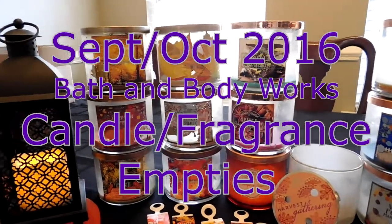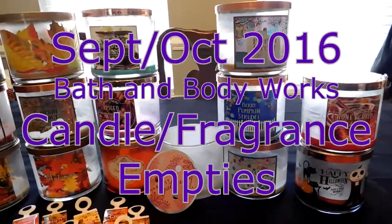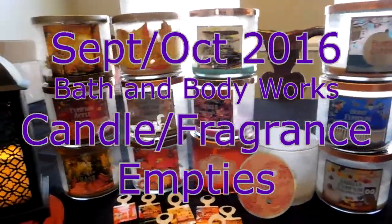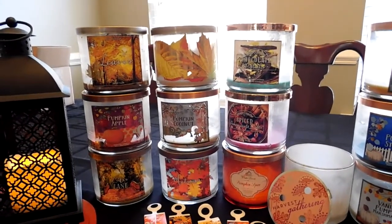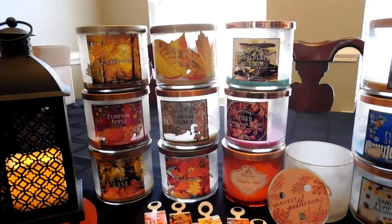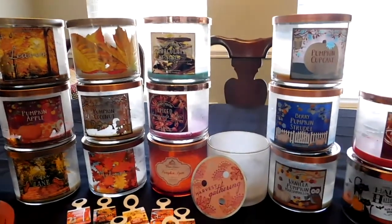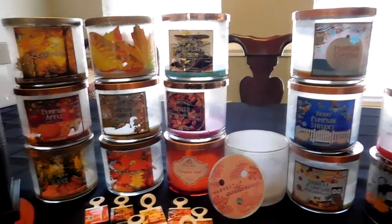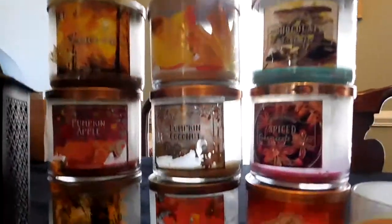Hi everyone, I hope you're doing well. I'm coming to you today to do a September and October candle and fragrance empties video. These are the candles and fragrances I've used in the months of September and October. If you watched my haul video, you saw that I amassed quite a few Bath and Body Works fall candles this year, so I've been burning through a lot. I want to do this video for some post-burn reviews.